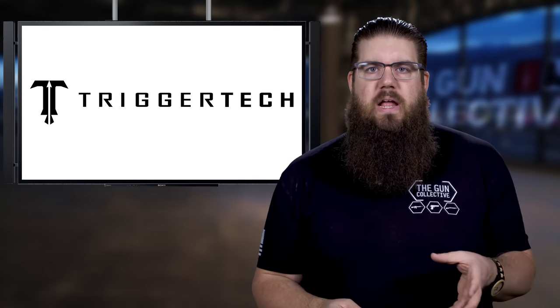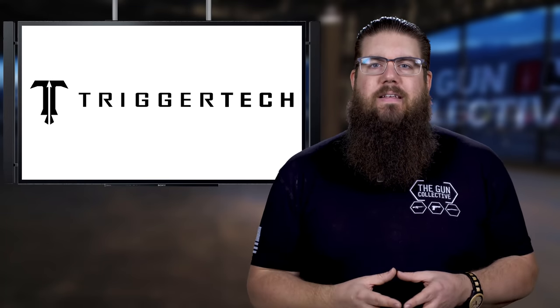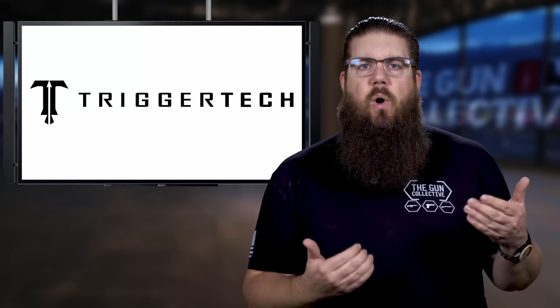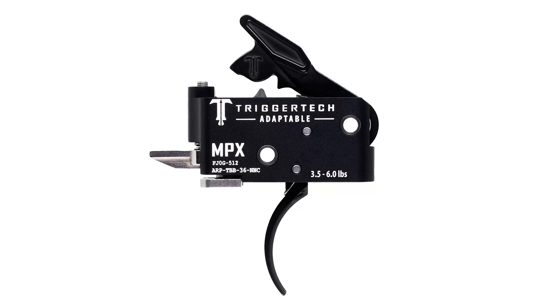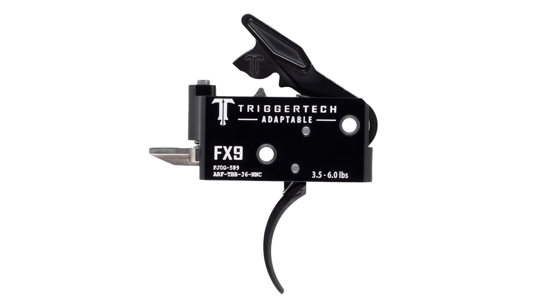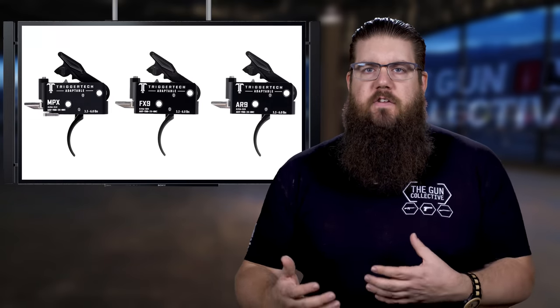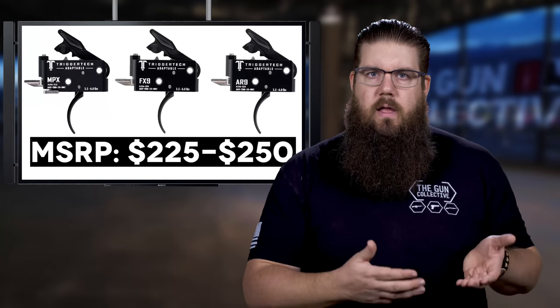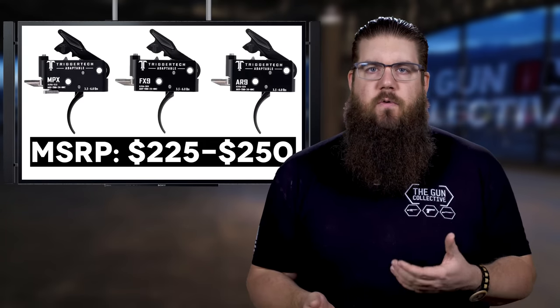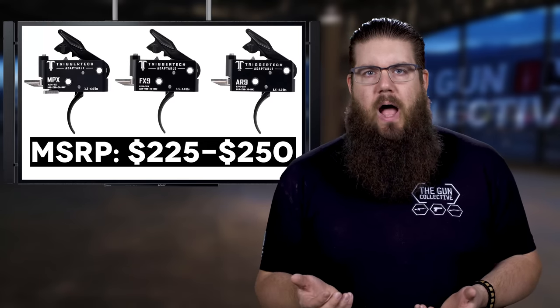TriggerTech, a brand most known for super high quality drop-in triggers, has announced a few new variations of that concept for pistol caliber carbines. They are now making them for the SIG MPX, the AR9 platform, and the lesser-used FX9 platform. Each of these has their own additions and tweaks designed specifically for that model. MSRP is $250 for the adjustable version and $225 for the fixed 3.5-pound option.